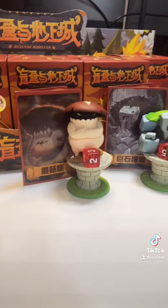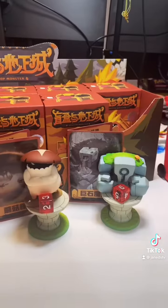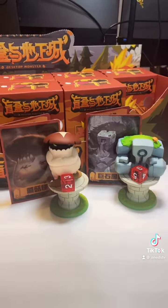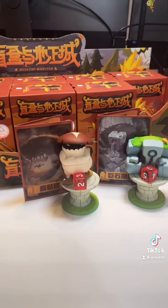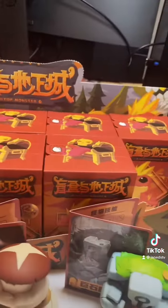Thank you so much Kika Goods for sending over a box for us to check out. If you see something on here you think I should go for, let me know in the comments. And if you're interested in getting these or any other mystery boxes on the Kika Goods website, use my code 'Jane' at checkout for 12% off. Now head over to my YouTube to see what else we got in here.